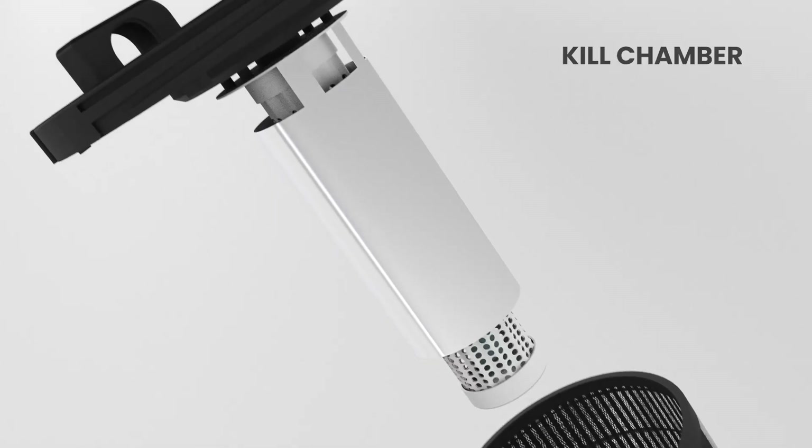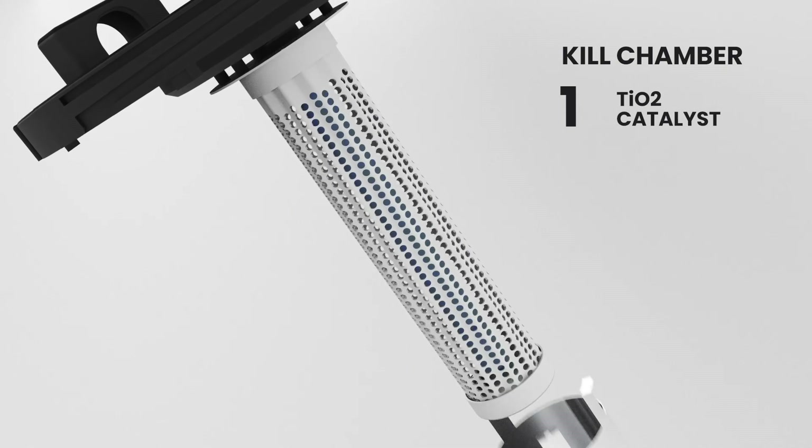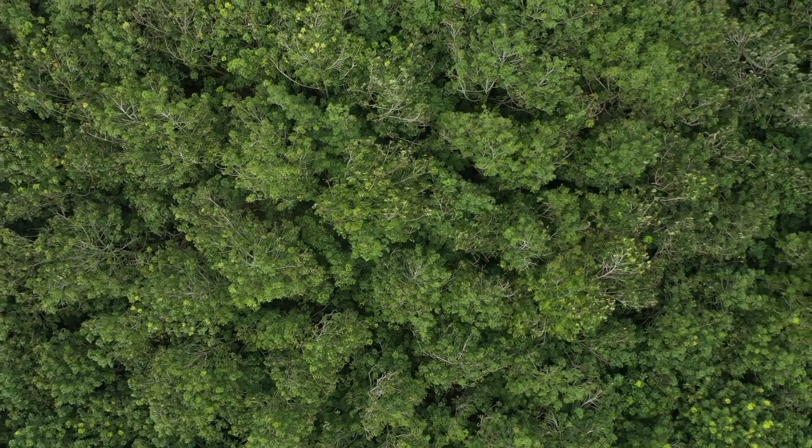From viruses to bacteria, its kill chamber packs a three-punch layer to destroy over 99% of anything that remains in the air. And while most air purifiers stop at the capture or kill stage, the Safety Air Purifier takes it one step further.